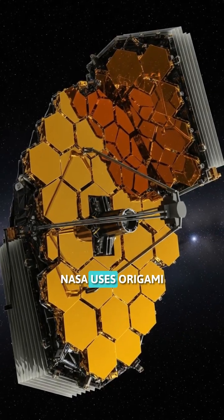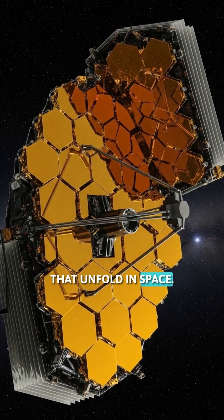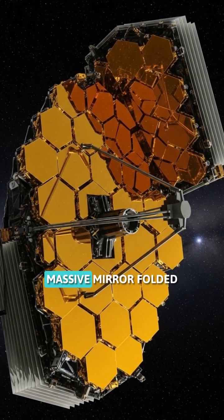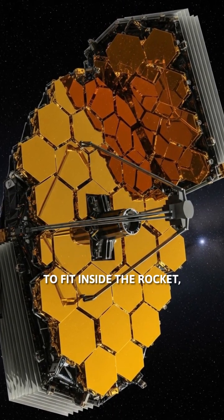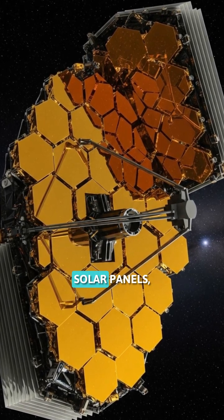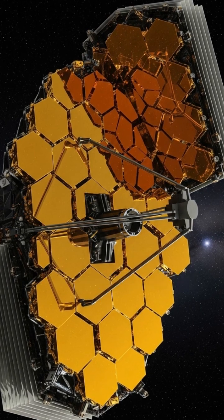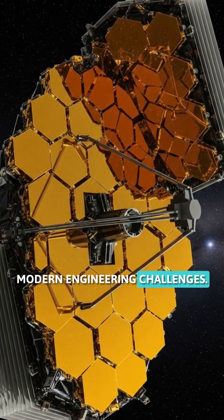Fact number two: NASA uses origami to design spacecraft that unfold in space. The James Webb Space Telescope's massive mirror folded using origami principles to fit inside the rocket, then unfolded perfectly in orbit. Solar panels, antennas, and space habitats all use ancient paper folding math to solve modern engineering challenges.